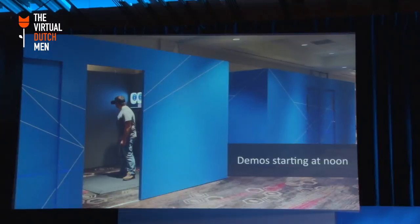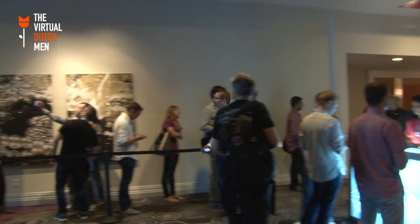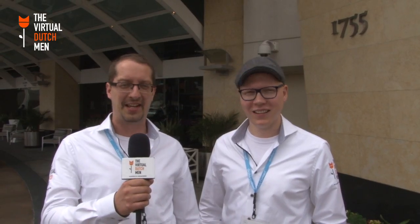Clearly right now Crescent Bay demos are being set up — I hope they all work. We are the Virtual Dutchman and we are live at Oculus Connect in LA. We just experienced the new prototype Crescent Bay and I have to say it's awesome. I remember in 2012 when we experienced the first prototype they showcased — well, this was even better. My mind was blown. Tim, what about you?